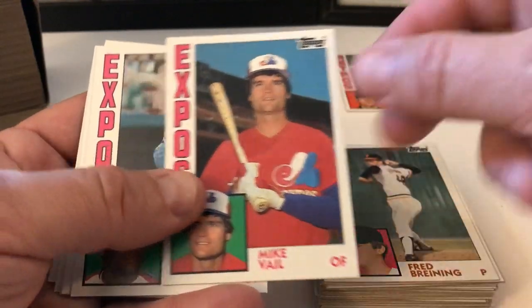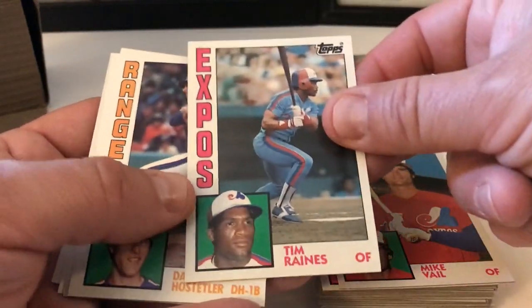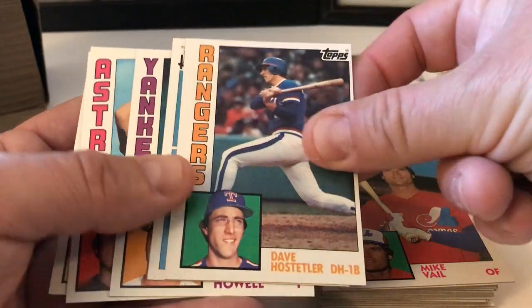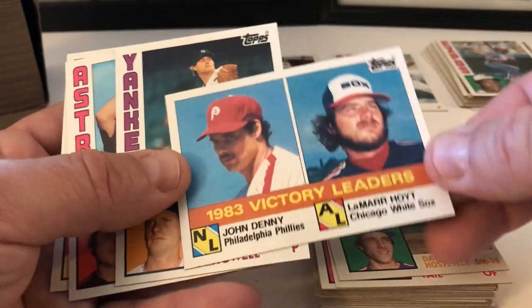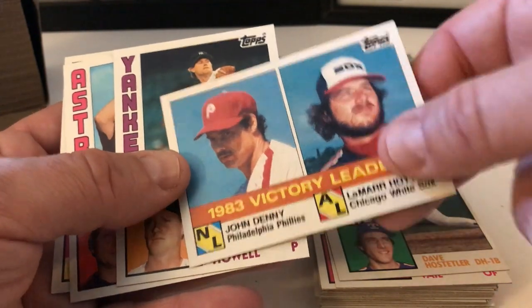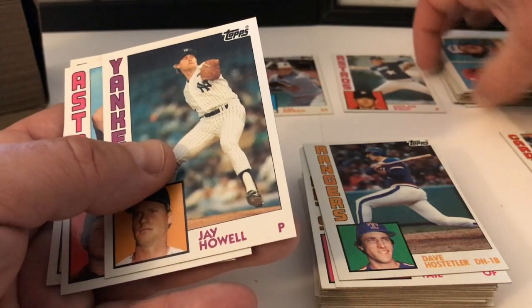Fred Breining, Mike Vail, Tim Raines. Dave Hostetler, Victory Leaders — Lamar Hoyt. He got into some legal issues too — I didn't realize. John Denny. I might as well just talk about him if I can remember in this video, the way it's gone from the beginning.